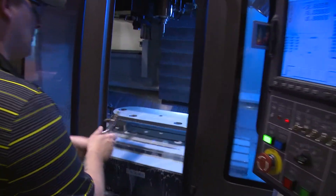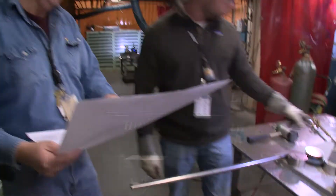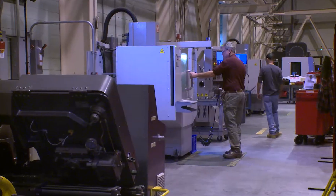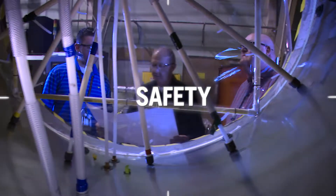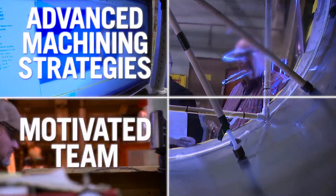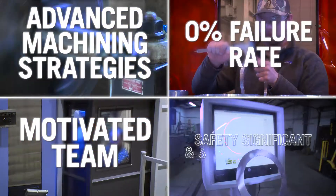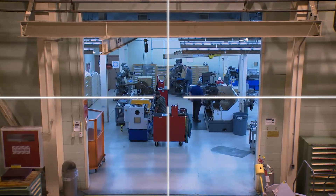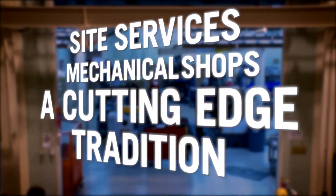With a commitment to quality and only one customer — the Savannah River Site — Mechanical Shops can rapidly respond to changing customer needs. Added up: the tradition of safety that SRS Site Services is known for, advanced machining strategies, a highly motivated team, and a zero percent failure rate on all safety significant and safety class work. Site Services Mechanical Shops — a cutting-edge tradition.